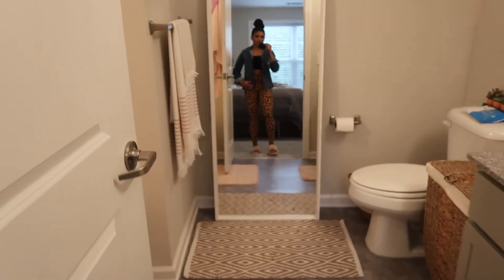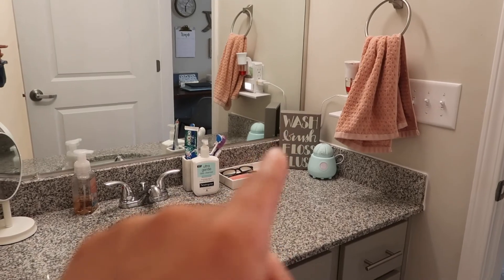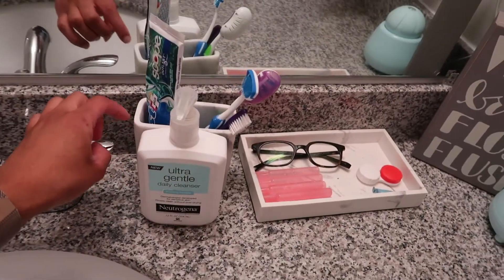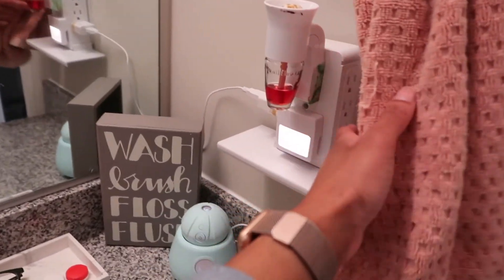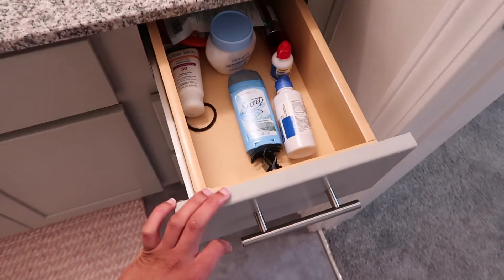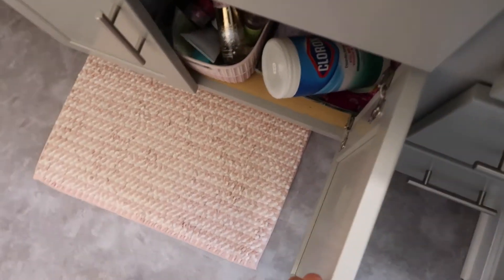Over here is my bathroom. Here is my sink - I love that I have a granite countertop. I have a cute little sign from Kohl's, marble trays from Walmart for my contact stuff, hand soap, a little makeup mirror I don't use often, and a multi-plug from Amazon that I love. This bathroom has drawers - the top drawer has my everyday things, the middle one has my hair stuff, and the bottom one has all my contact stuff. The mats are from TJ Maxx.